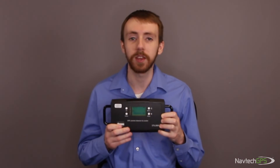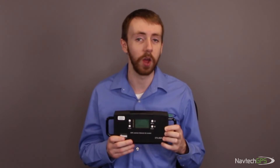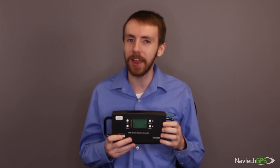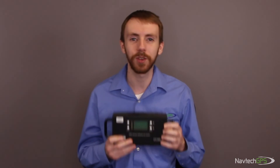Whenever Navtech GPS is in the field, the Kronos CTL3520 comes with us because it is the easiest tool to find and locate GPS-L1 interference. Navtech GPS has used this device to find and defeat jamming sources many times over the past few years. If you have any questions about this device, please reach out to us. Thank you.